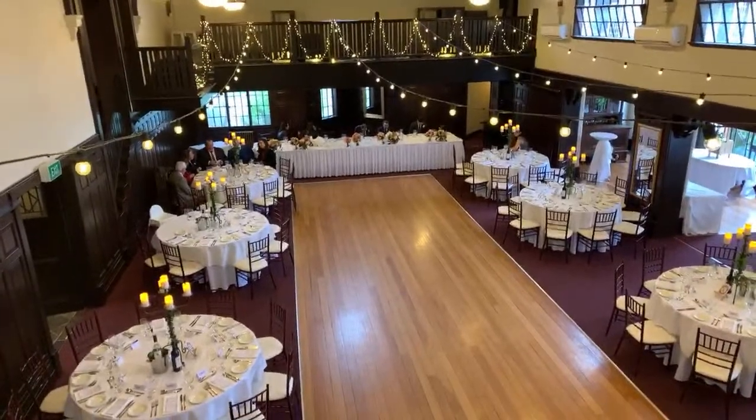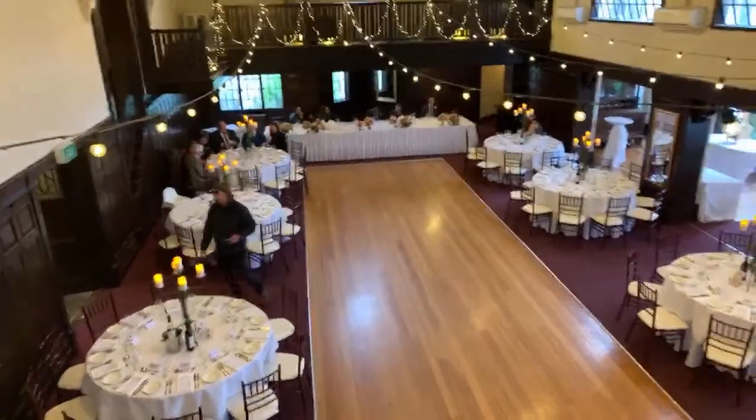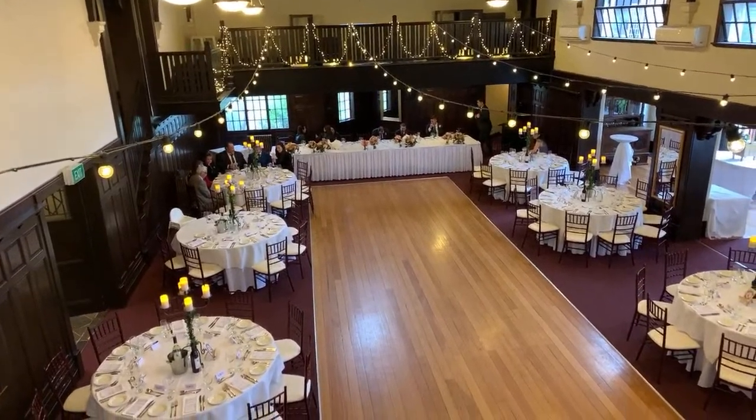I'm teaching Ben some videography today — he's learning videography, getting some experience and going to share it with his clients. There he is, look, he's waving. He's having a lot of fun.